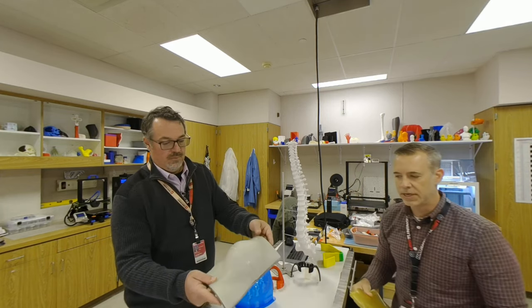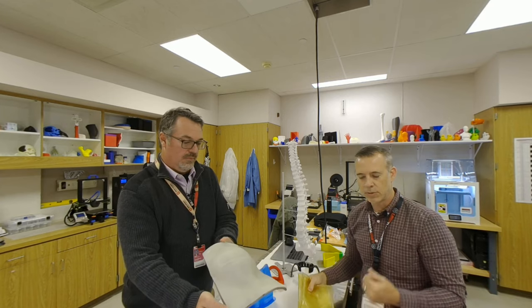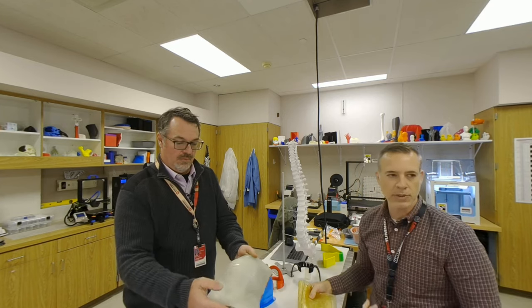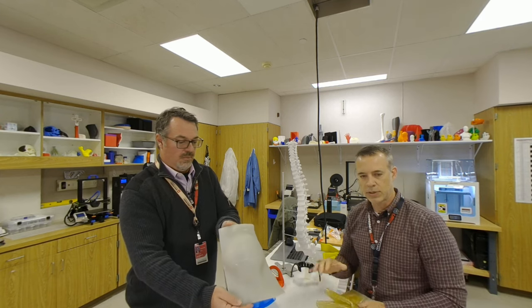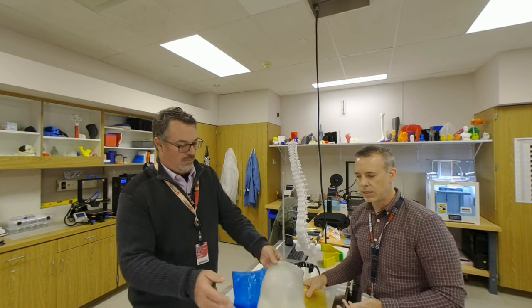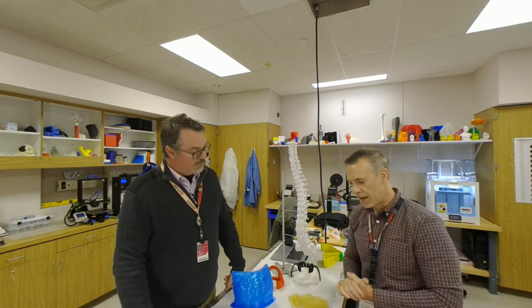What bolus is used for is a certain subset of patients that have superficial cancer — we're talking skin cancer, breast cancer, head and neck cancers, or anything superficial where the disease is superficial on the body. Normally when we treat cancer, the ionizing radiation goes clear deep in your body and delivers the dose.